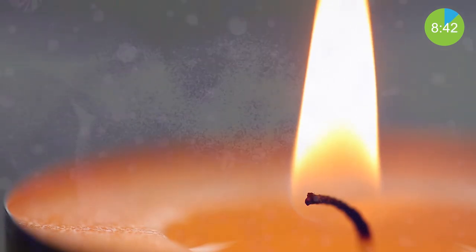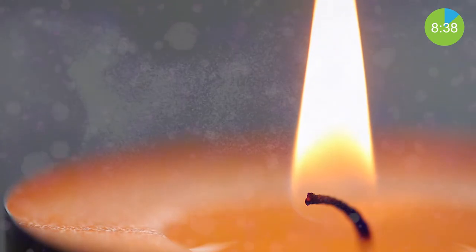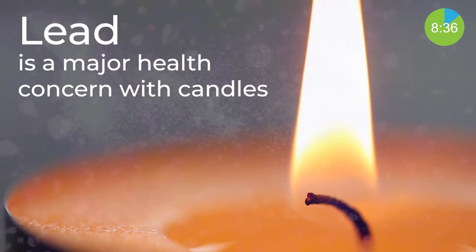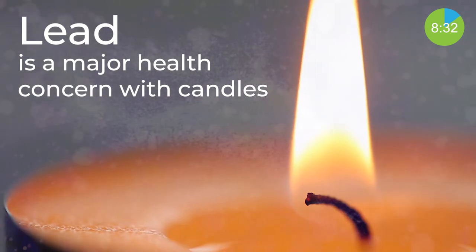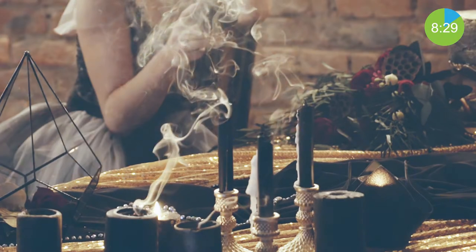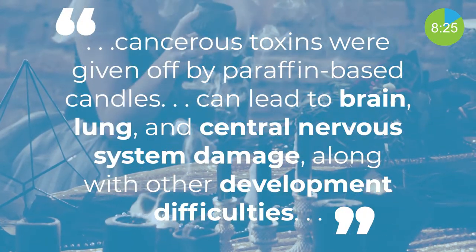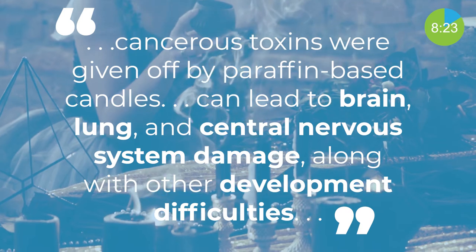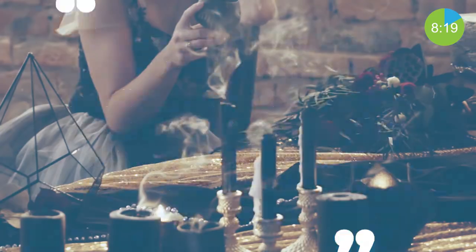Anything that burns and produces smoke will release particulate matter. Scented candles release higher rates of particulate matter due to the extra ingredients added for smell. Lead is also a concern and is actually one of the biggest health risks associated with scented candles. According to Dr. Ruhuala's study, these cancer-causing agents emitted from paraffin wax candles can lead to brain, lung, and central nervous system damage, along with other developmental difficulties.